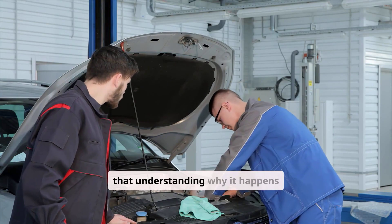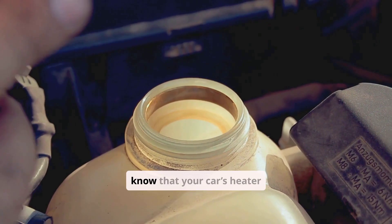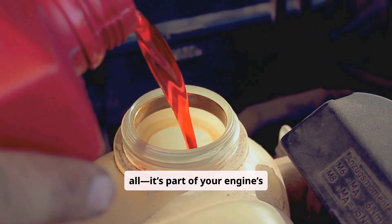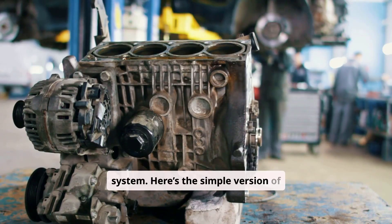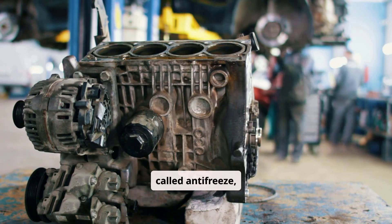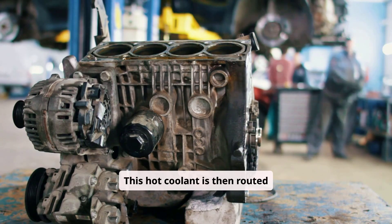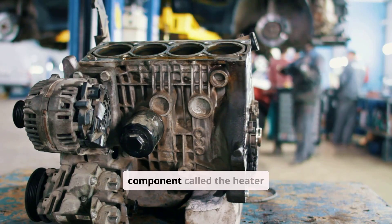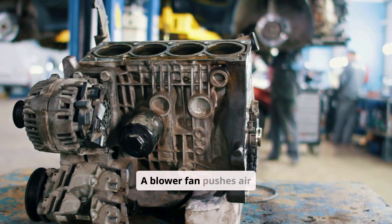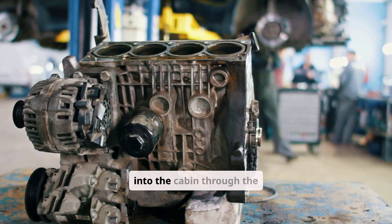The good news is that understanding why it happens doesn't require a mechanic's certification. Your car's heater isn't a separate system — it's part of your engine's cooling system. Coolant, also called anti-freeze, circulates through the engine to absorb heat. This hot coolant is then routed through a small radiator-like component called the heater core, tucked behind the dashboard. A blower fan pushes air through the heater core, warming it before directing it into the cabin through the vents.